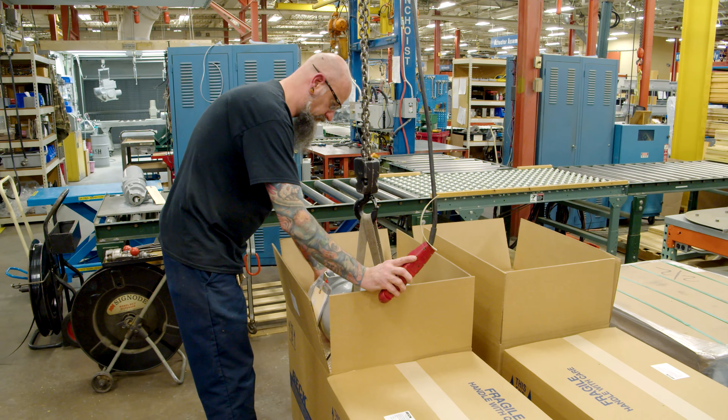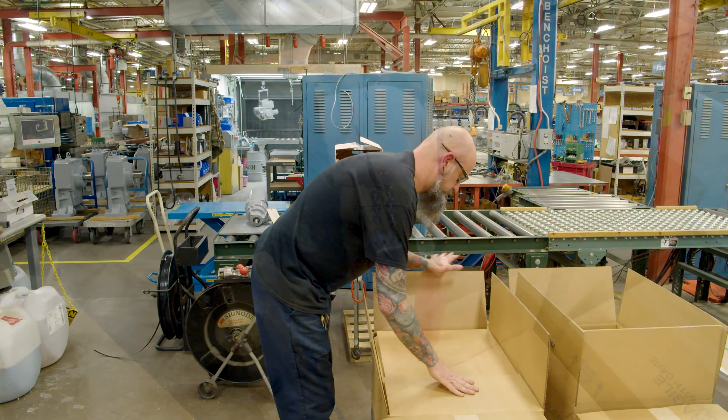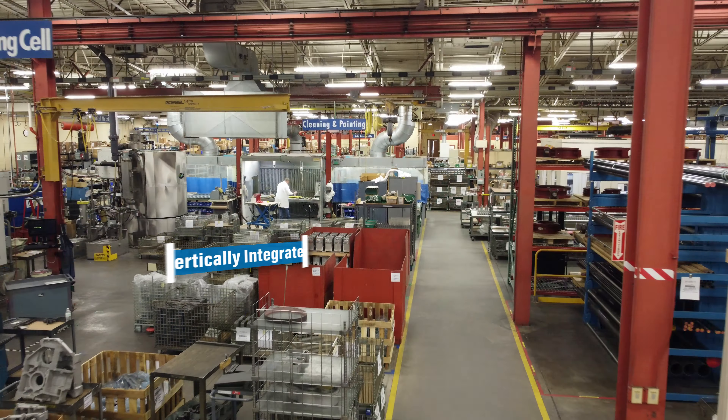Rapid Response was implemented maybe seven or eight years ago, and in that time we have never missed a shipment. One of the unique things about Rapid Response is none of our competitors can do that, and the only reason we're able to do that is because we're a vertically integrated company — everything is made right here under this roof.